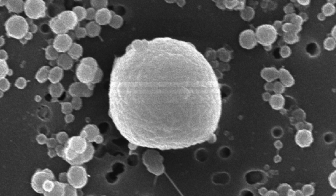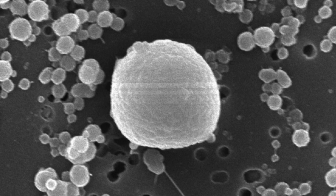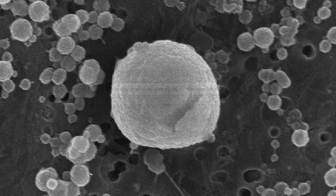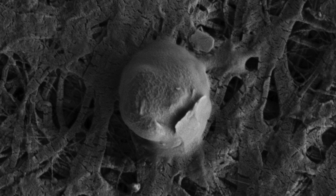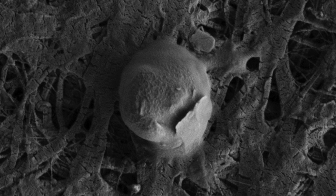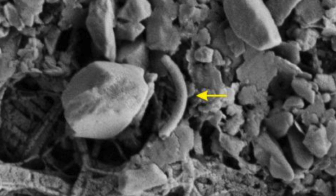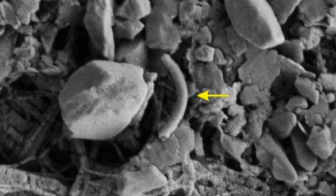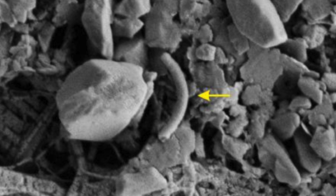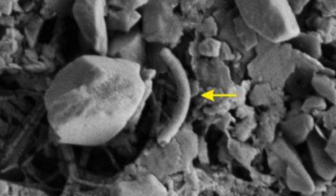Under an ice sheet about 3,500 feet thick lies a lake about 50 feet deep and 54 miles square. Researchers interested in studying this lake used drills and hot water to break through the layer of ice and take 15 gallons of water samples and a sediment core over 15 feet long from the dark water below. What these samples revealed surprised the researchers: the subglacial lake was positively teeming with bacterial life, and the samples contained an average of 10,000 bacterial cells per milliliter.